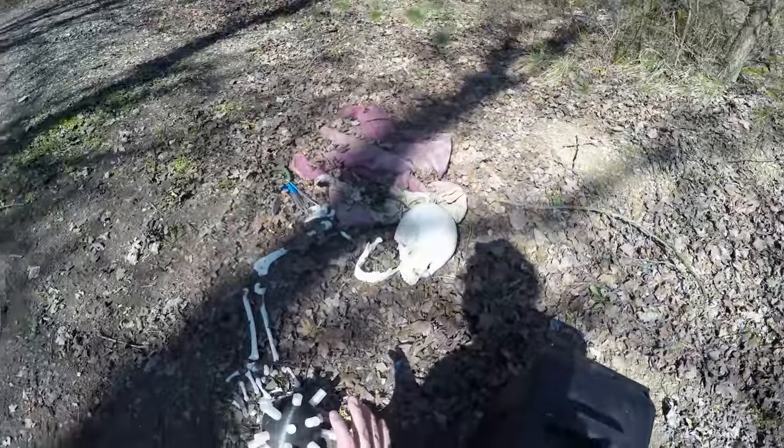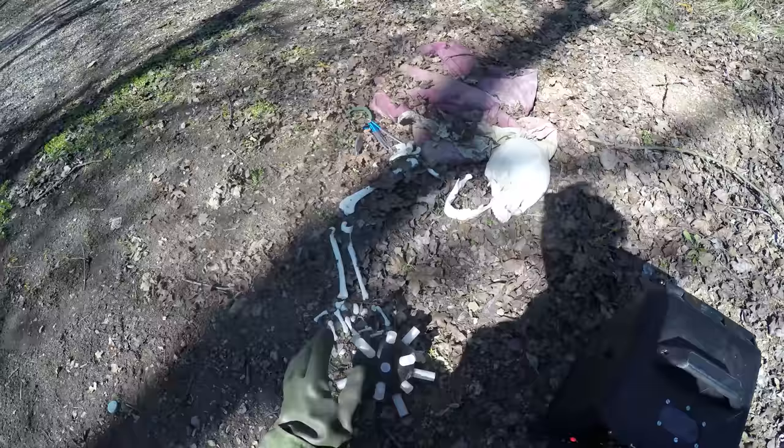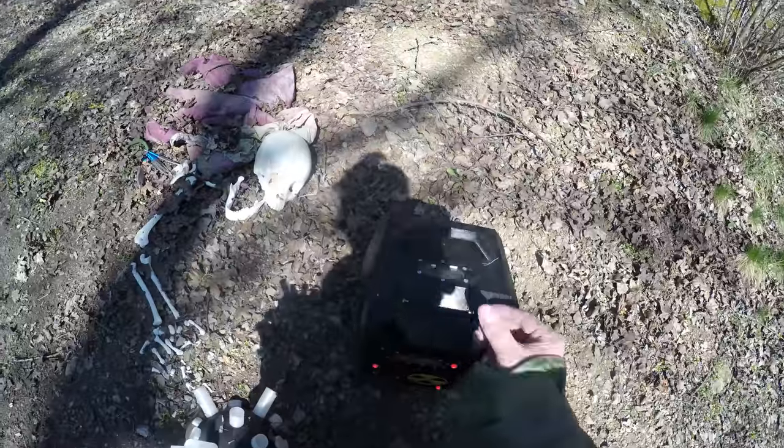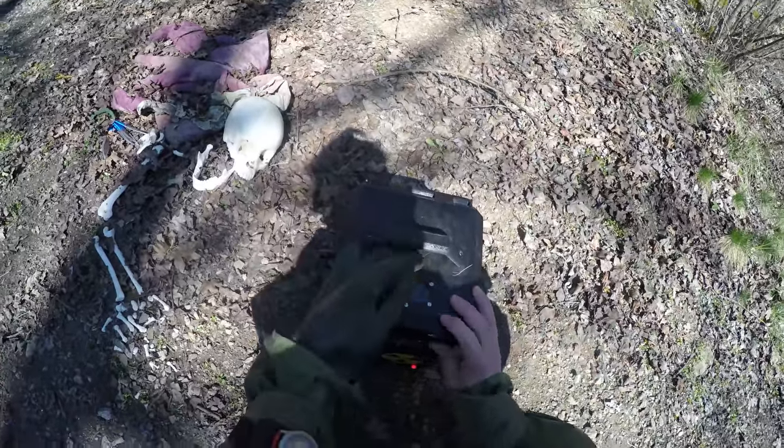Oh no, no, no — don't touch it, it might be dangerous! That's right, every unknown object should be handled in protective gloves and stored in a container.